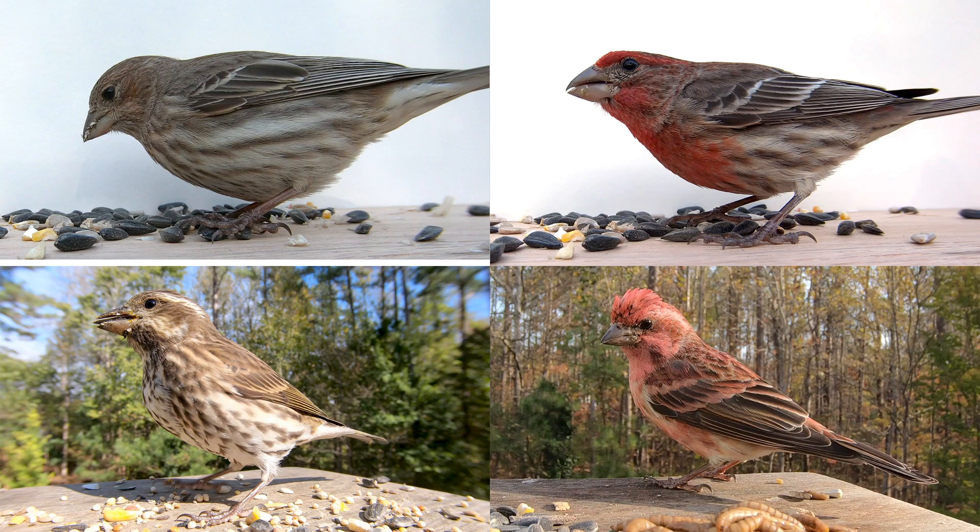Here you can see a side-by-side comparison. On the top are the house finches and the bottom are the purple finches. You can see the purple finch male has the raspberry plumage and the house finch has more of a red colored plumage. The female purple finch has the white eyebrow and mustache marks where the house finch doesn't, and she also is a little darker brown.